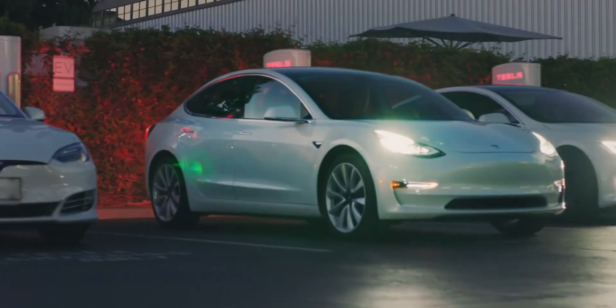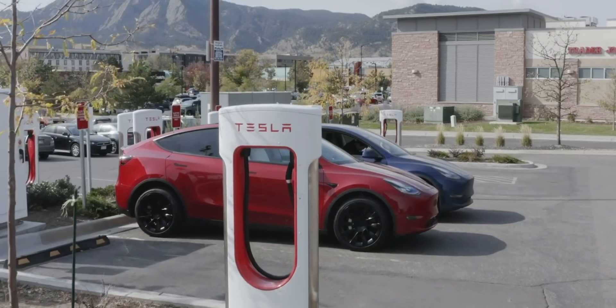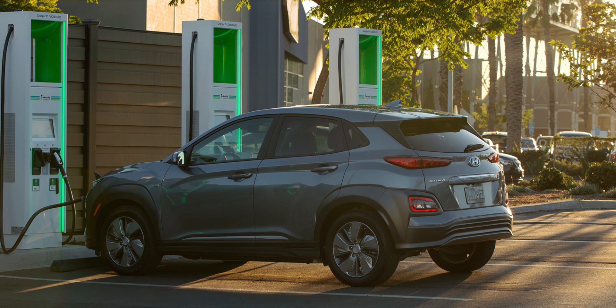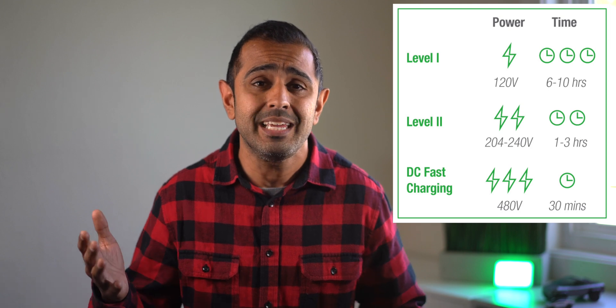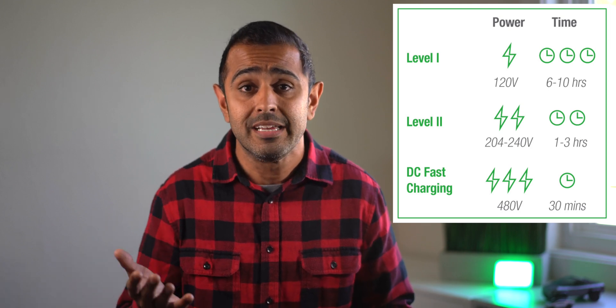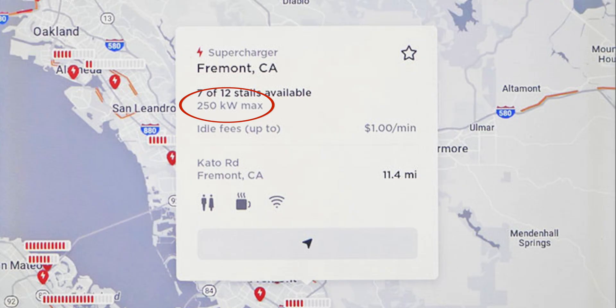Level 3 allows you to charge fast and get back on the road. Tesla has their Supercharger network, which spans worldwide. There are also other companies like EVgo and Electrify America that offer charging options to non-Tesla electric vehicles. With Level 3 there is a range — you can be as low as 120 kilowatts or as high as 250 kilowatts; the higher the kilowatts, the faster the charge. On a Tesla, right on the touchscreen, you can click on a Supercharger and see what the charging rate is at that specific location.